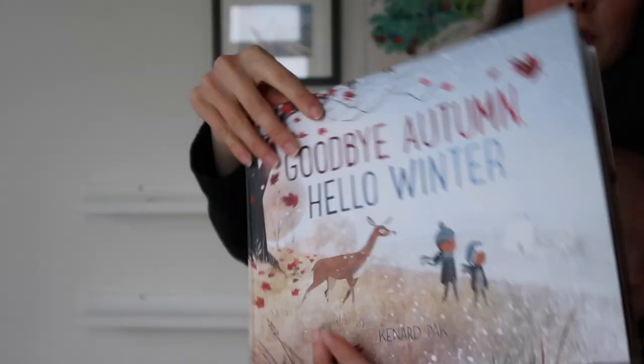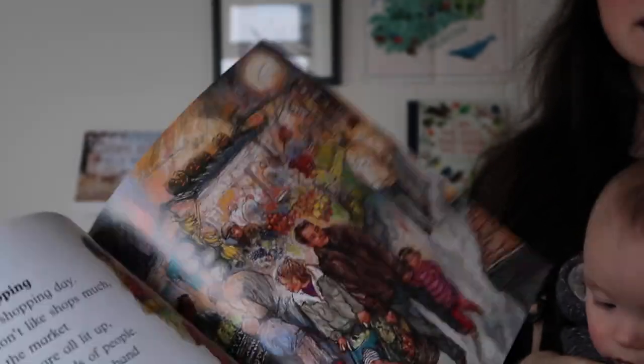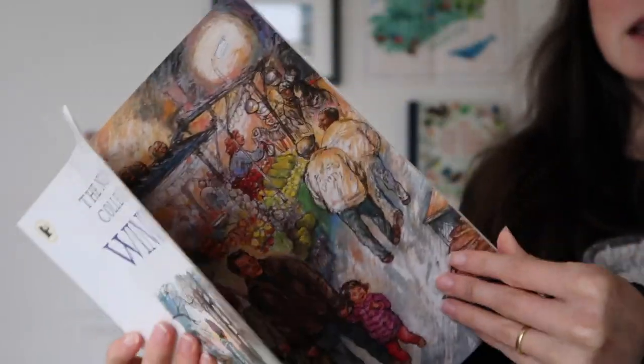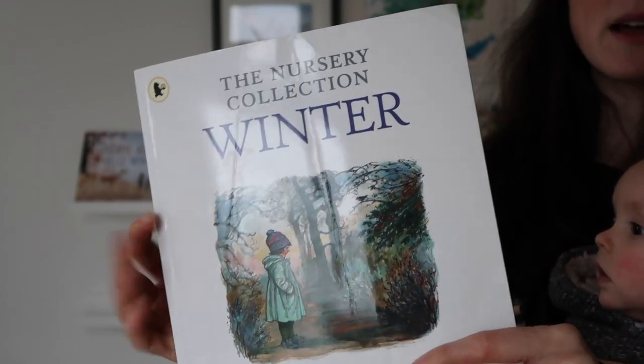'Winter' by Shirley Hughes — you know that I love the seasonal series by Shirley Hughes. They're a mixture of short stories and poems based around the season of winter.